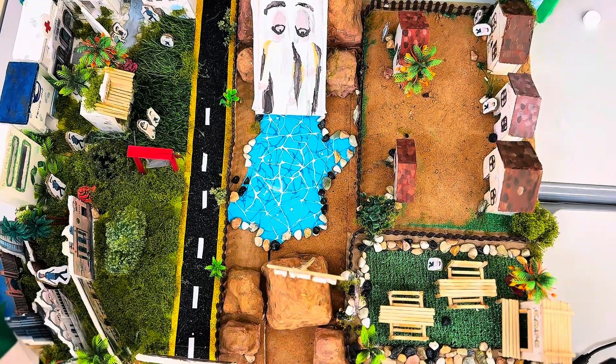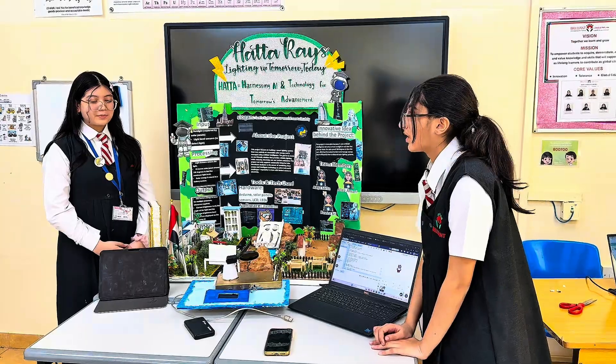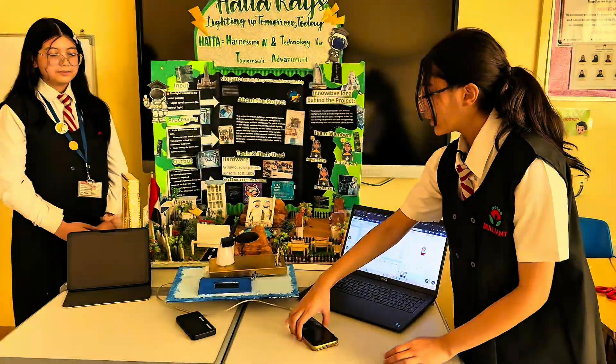The hardware we have used is Arduino and the software we have used is Pictoblox. Let us show you a demonstration.